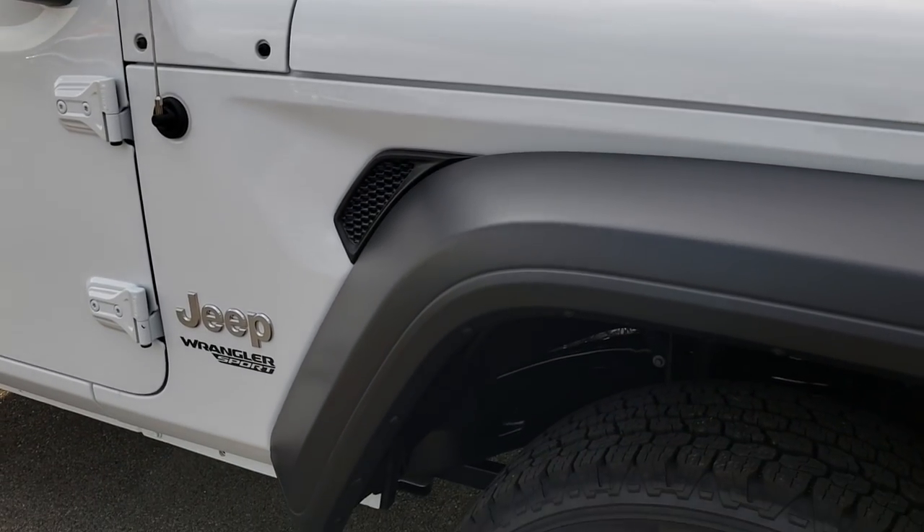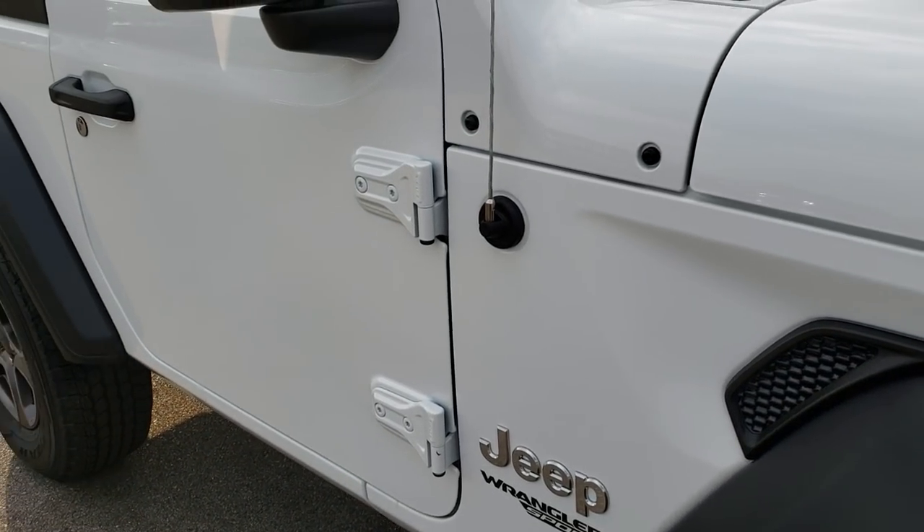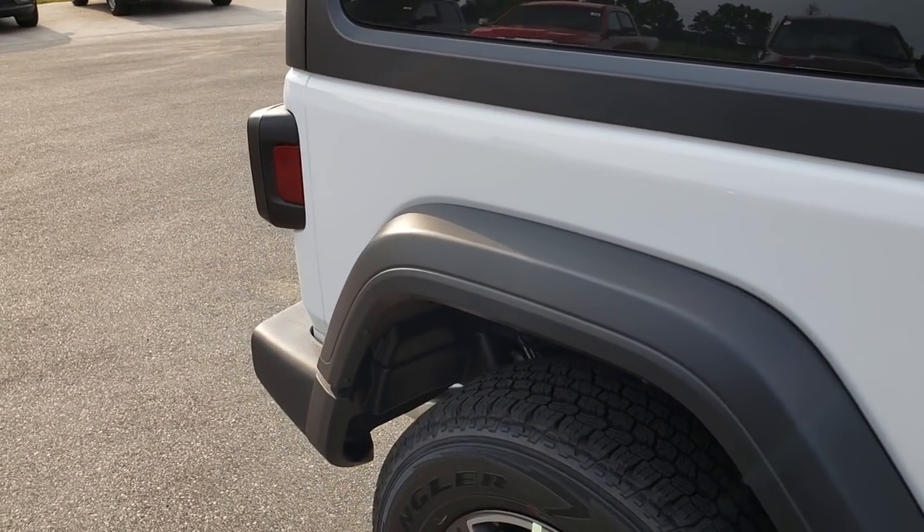I'd also like to point out that we shoot all of our videos in 1080p, so if you have HD capabilities on your computer, tablet, or smartphone device, turn them on now because it is like you're right here looking at the vehicle with me.